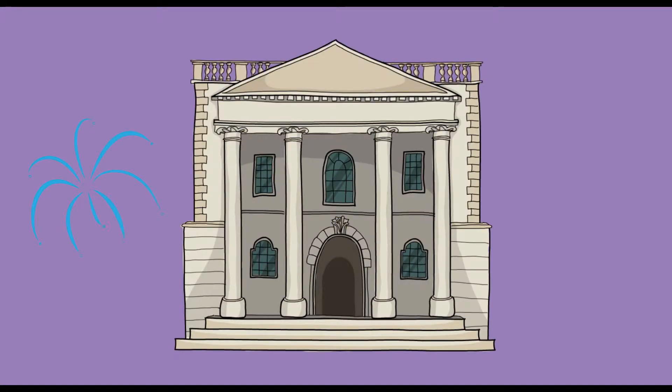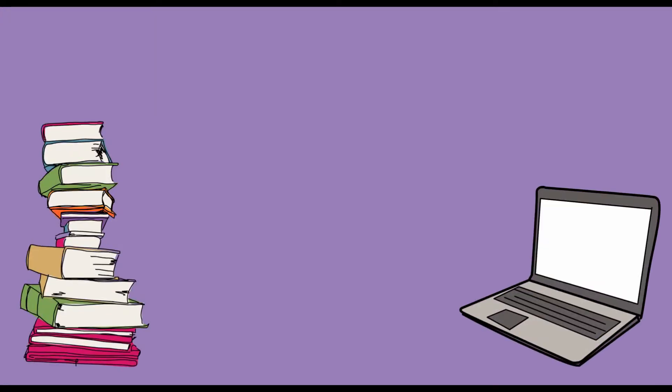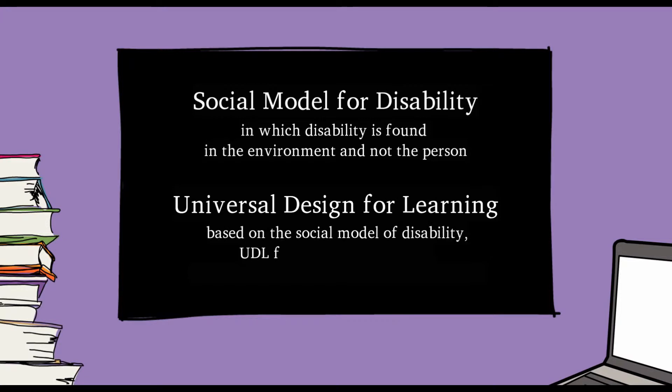It's a brand new semester, and what better way to welcome it than to work with McGill's Office for Students with Disabilities to take it by storm. Whether you're a new or returning student, semesters can get busy fast. My Access centers on the social model for disability and universal design to create more entry points to your education and reduce barriers you face in your day-to-day learning.